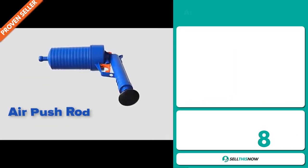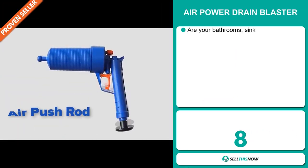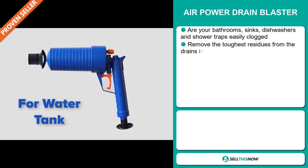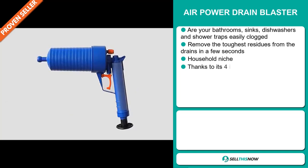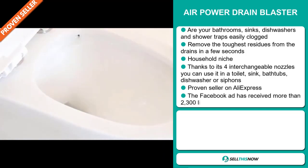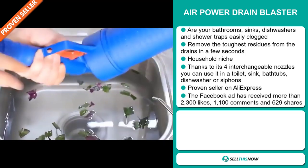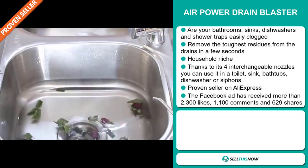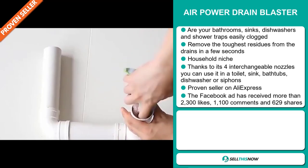Our next product is the AirPower Drain Blaster. Are your bathrooms, sinks, dishwashers and shower traps easily clogged? Remove the toughest residues from the drains in a few seconds. It falls under the household niche market. Thanks to its four interchangeable nozzles, you can use it in a toilet, sink, bathtubs, dishwasher or siphons. And it's a proven seller on AliExpress with many, many orders.